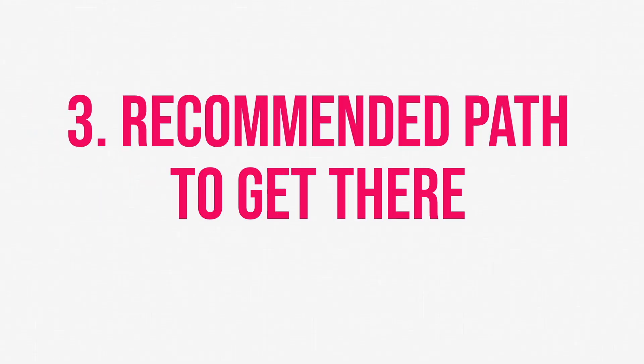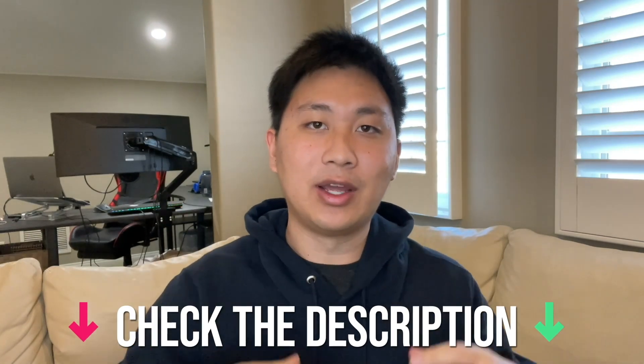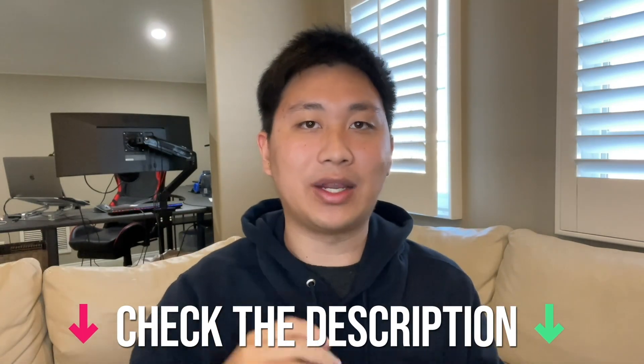And now finally, for the third and last part of the video, it's going to be my recommended path. Feel free to change the path however you want — there are great and free resources out there to take advantage of, and if you want to use those based on my roadmap, feel free to do so. Make sure to check down below in the description for a specific guide on all of this, where I'll link it all together.